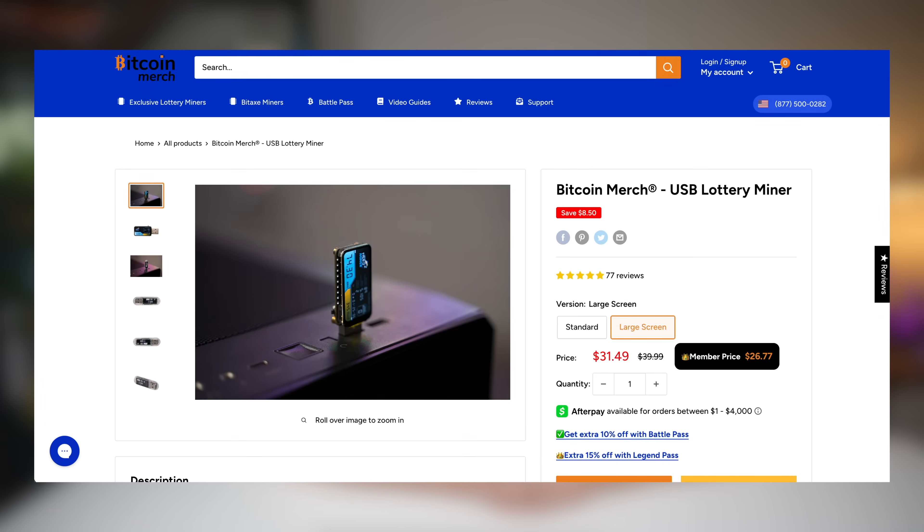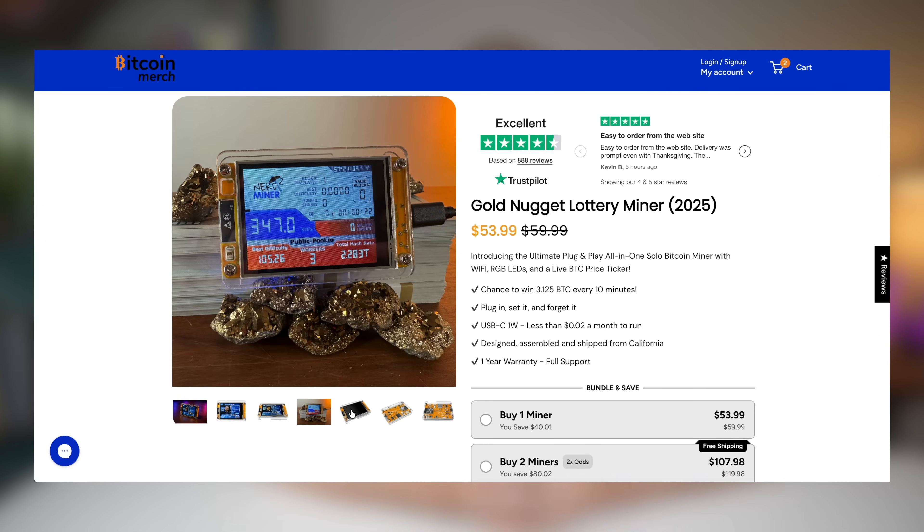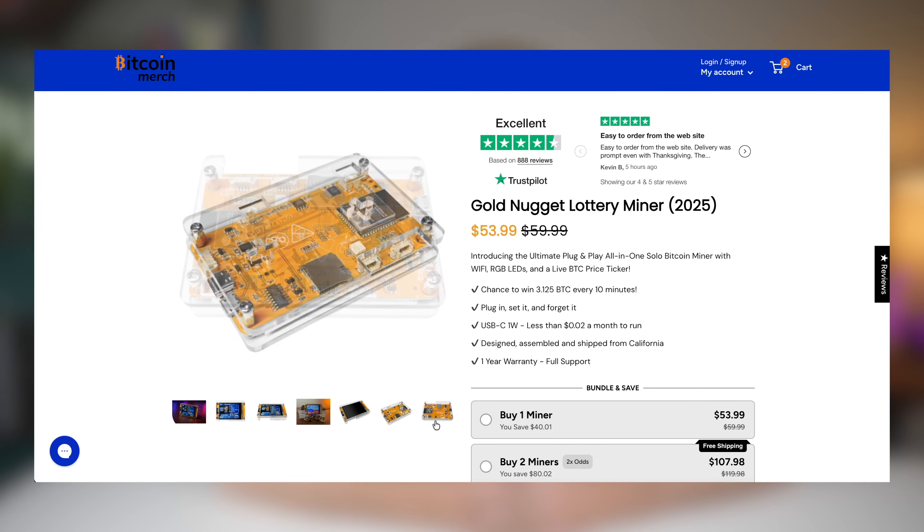If you want to try one, I got mine from Bitcoin Merch — link is down below. Use the code Kevin for a discount at checkout. Drop a comment on what side hustle or financial app I should test out next. Thanks for watching, and here's another video that YouTube thinks you'll enjoy.